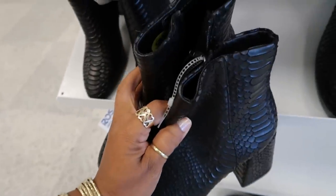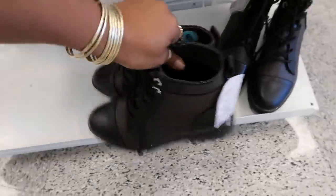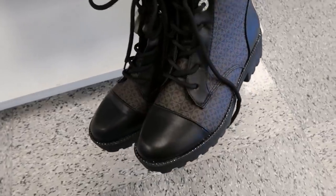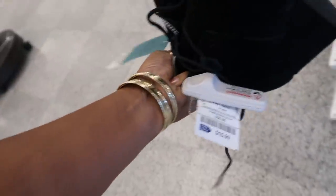You got these snake boots — those are Steve Madden for $29. These are cute little Daisy Fuentes boots for $25. I do like the little sparkle around the bottom. I thought those were kind of cute, and then they have some Toms — I love Toms, I have like two pairs.